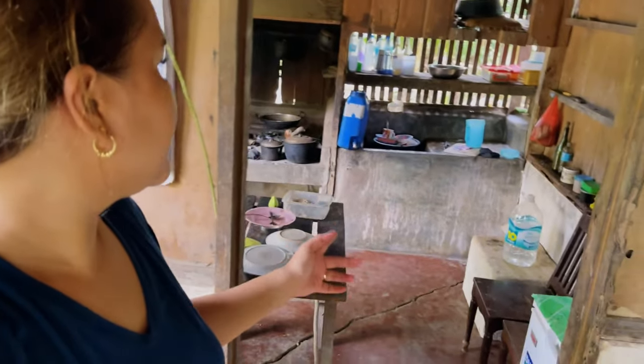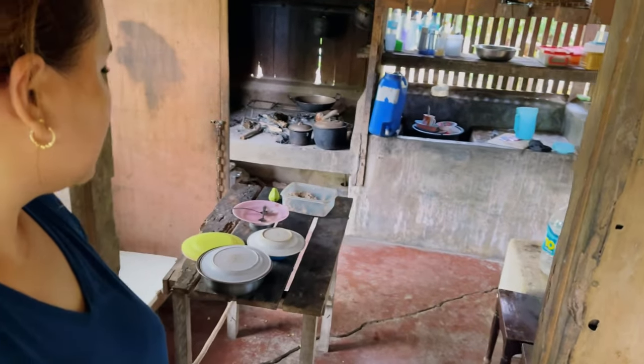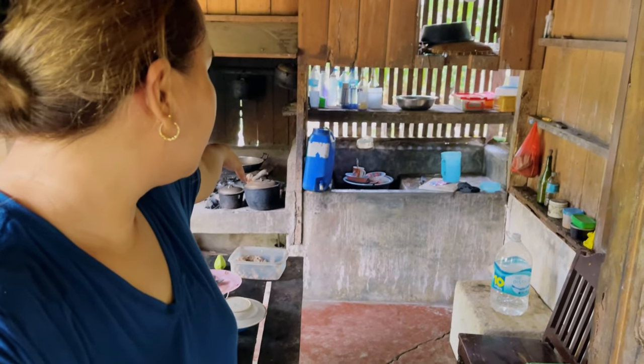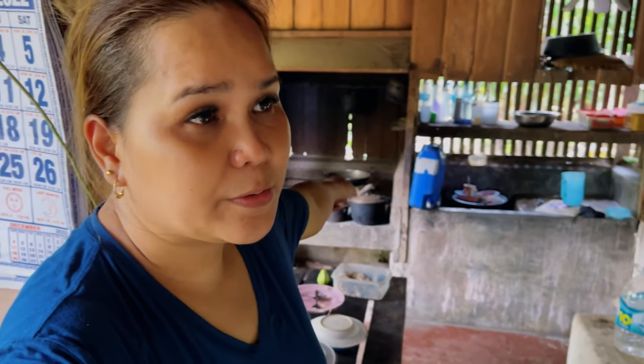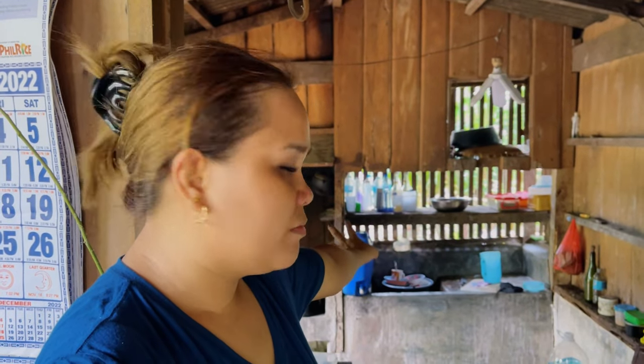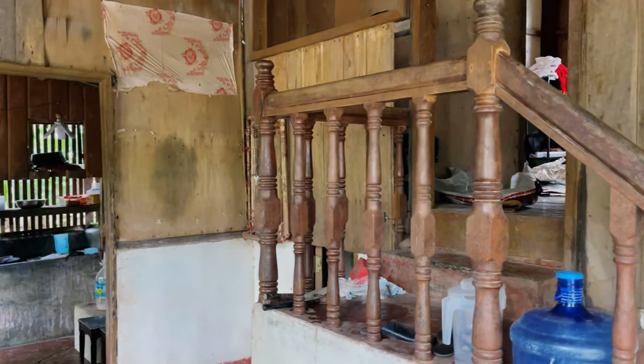We're inside now — this is the kitchen. We have a small table, and we have a cooking area where we used to cook using firewood. We also have a washing area. And this is the stairs going to the second floor.